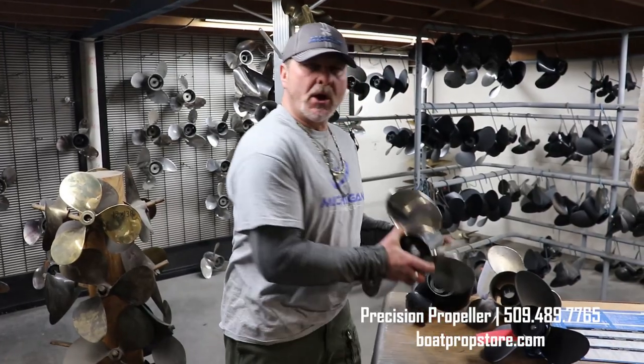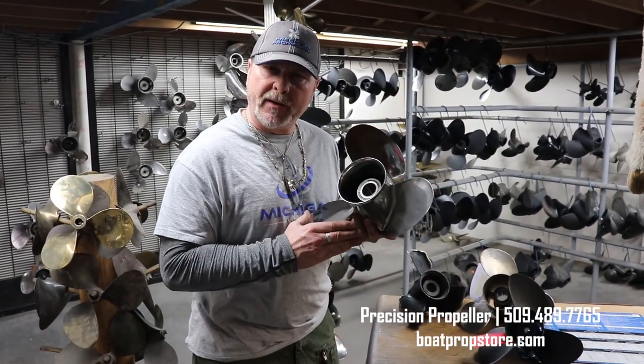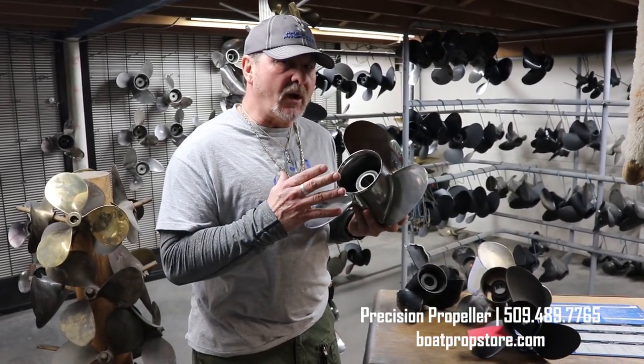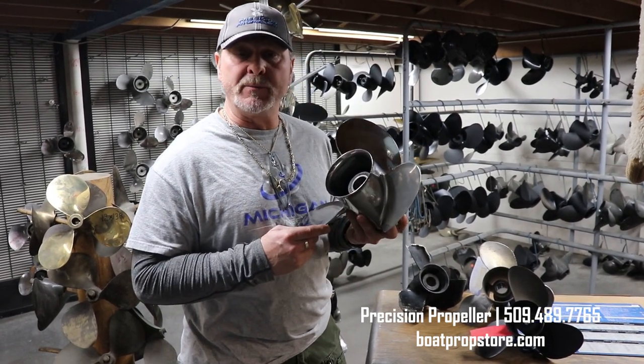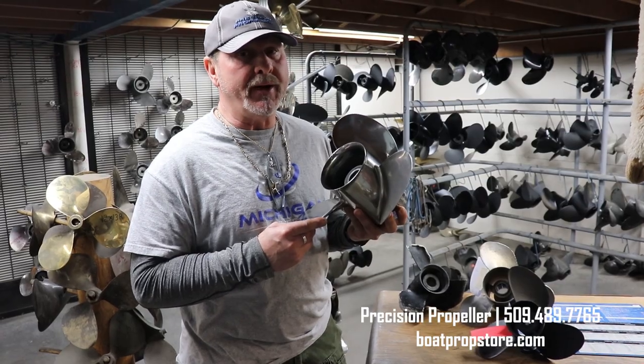Why repair a propeller? Because all your performance — 100% of your performance — goes down to that propeller. If the hydrodynamics aren't right, then the performance of your application is not right. We can bring that performance back, and maybe even better.